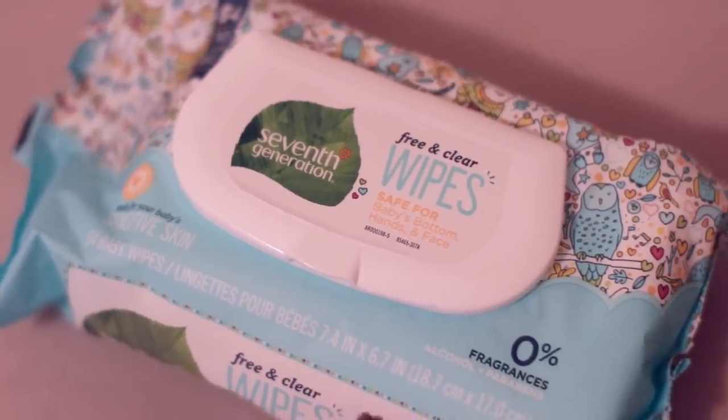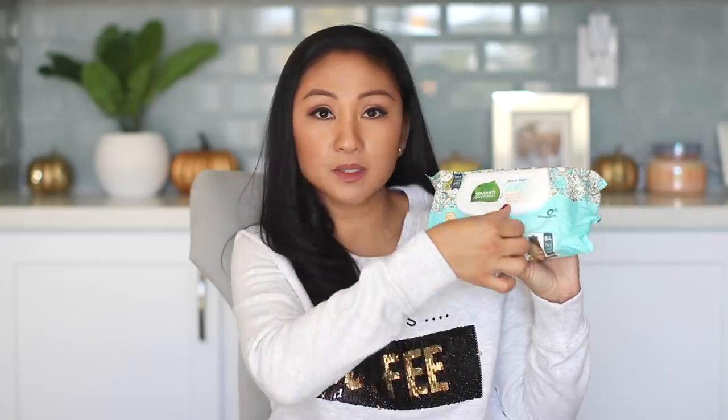I also got these baby wipes — they're the 7th Generation baby wipes, and I like these for traveling because of the flip top. I also like to use water wipes — I talk about water wipes all the time. Also Honest wipes, but for a while I stopped using Honest wipes because they had a recall, though I continued using their diapers. But I love the 7th Generation ones — they're really thick.